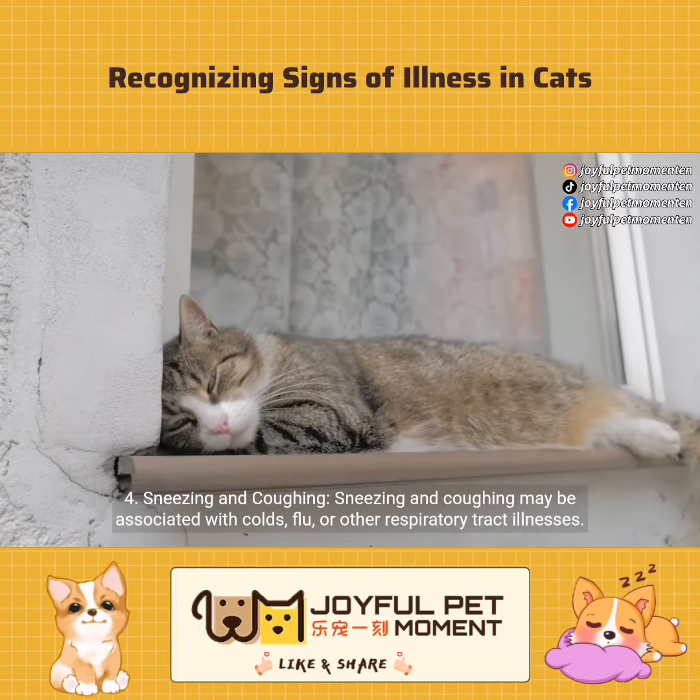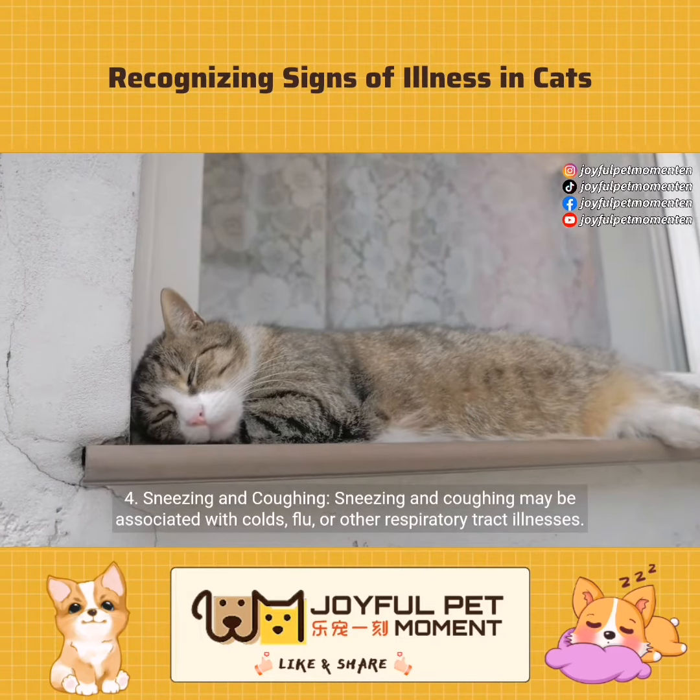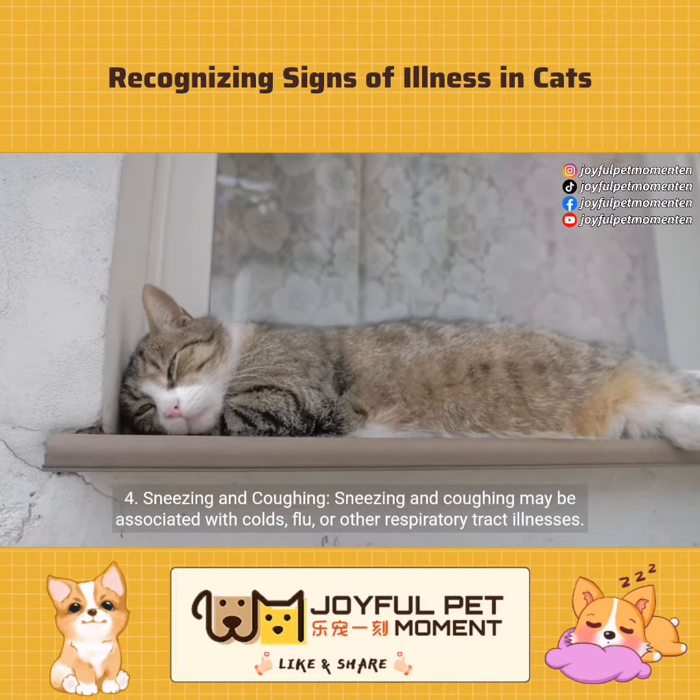Sneezing and coughing. Sneezing and coughing may be associated with colds, flu, or other respiratory tract illnesses.